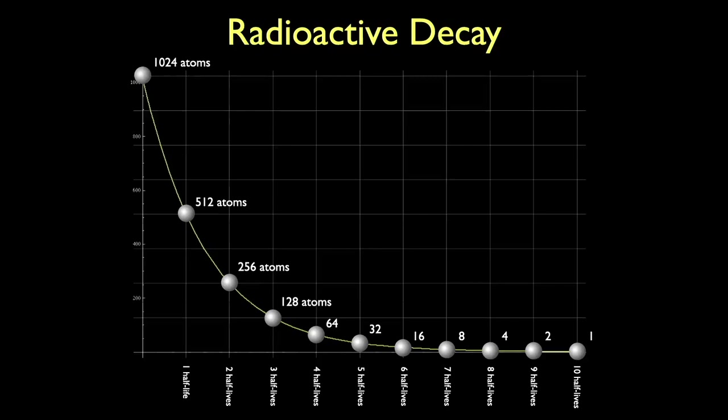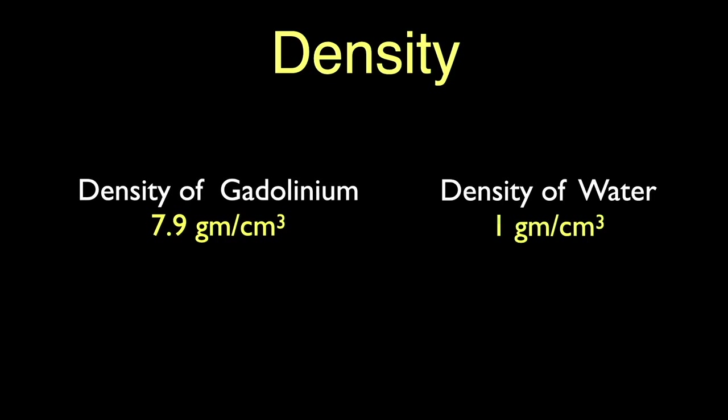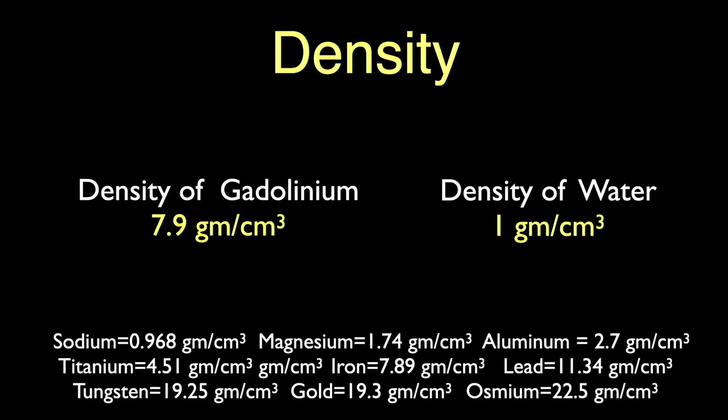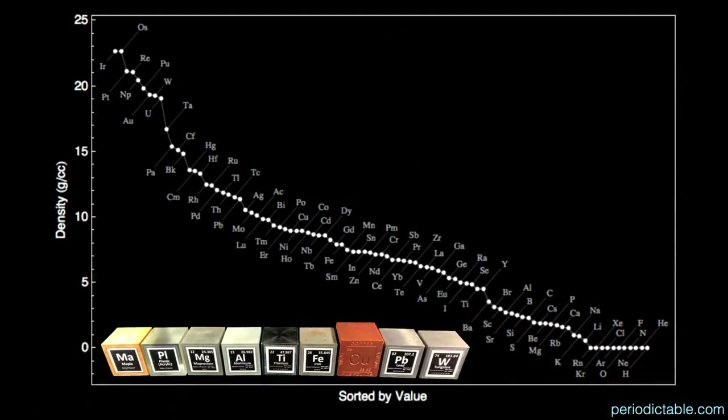Gadolinium has a medium density at 7.9 grams per cubic centimeter. As a reminder, water has a density of 1 gram per cubic centimeter. You can see that gadolinium is almost exactly the same density as iron. Here's a graph of the elements from highest density to lowest density. My set of demonstration blocks range from the densest at tungsten, to lead, to copper, to iron, to titanium, to aluminum, and finally magnesium. Gadolinium's density is 7.9 grams per cubic centimeter — the magenta circle just a touch above iron.